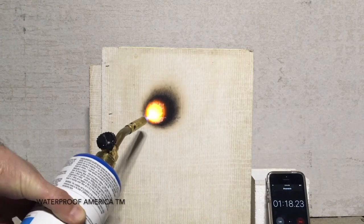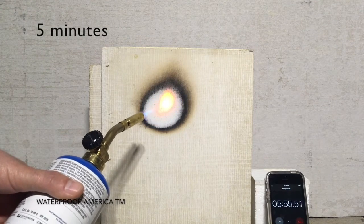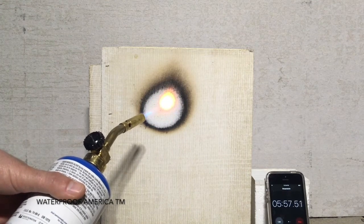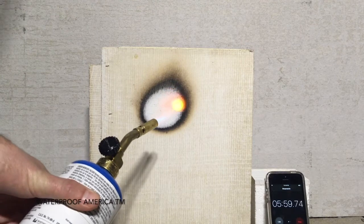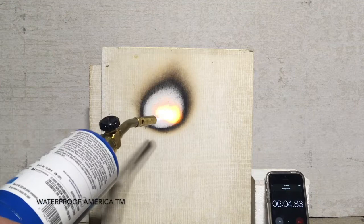We are proud to offer unique magnesium oxide panels used in walls and roof assemblies. Our systems are eco-friendly, mold-proof, and resistant to water deformations as well as fire resistance. These panels are very user-friendly and will accept any finishing materials.